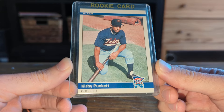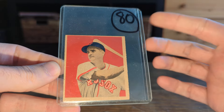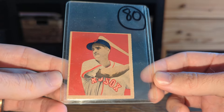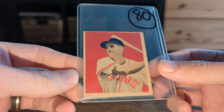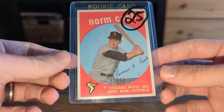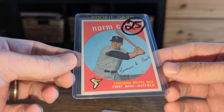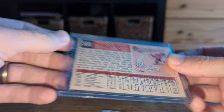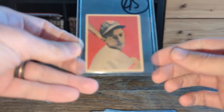Always try to look out for this 84 Fleer Update Kirby Puckett. Don't pay attention to any of the prices you see on any of the cards. Bobby Doerr. This is a Norm Cash rookie — also a high number, not an easy card to find. So pay attention to that.